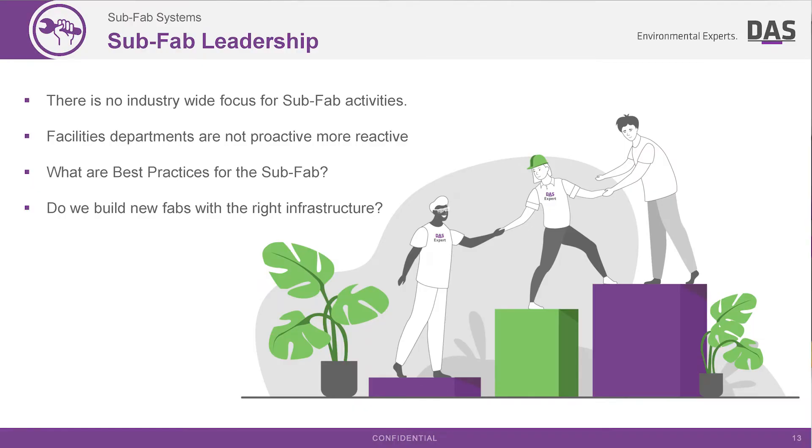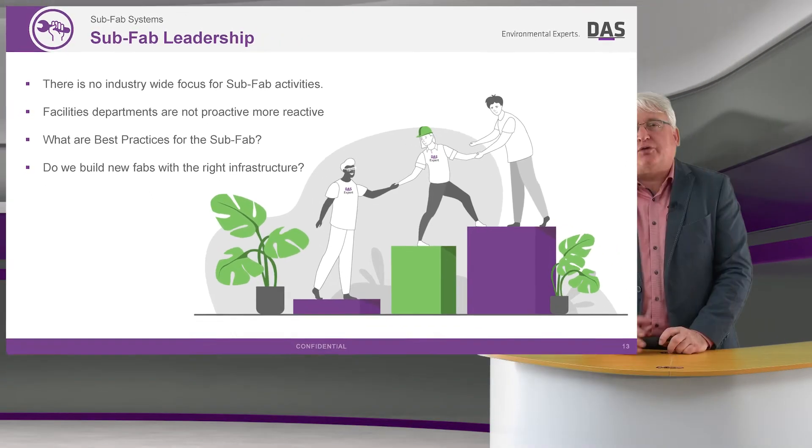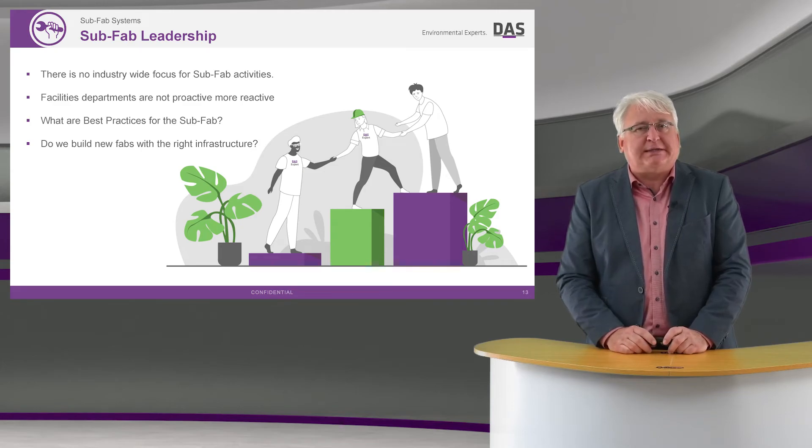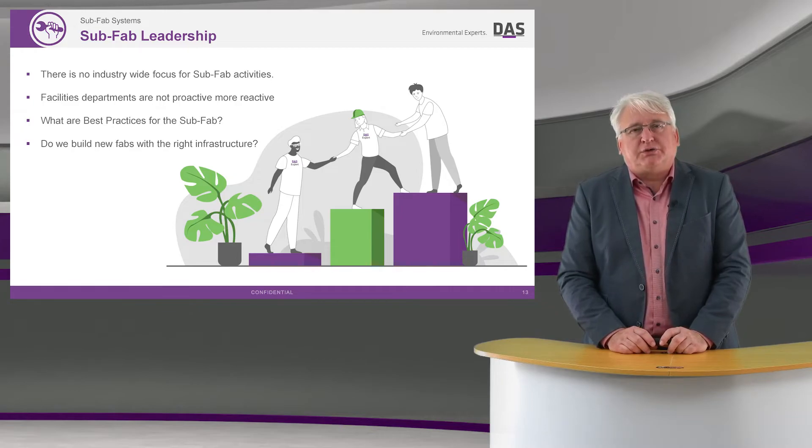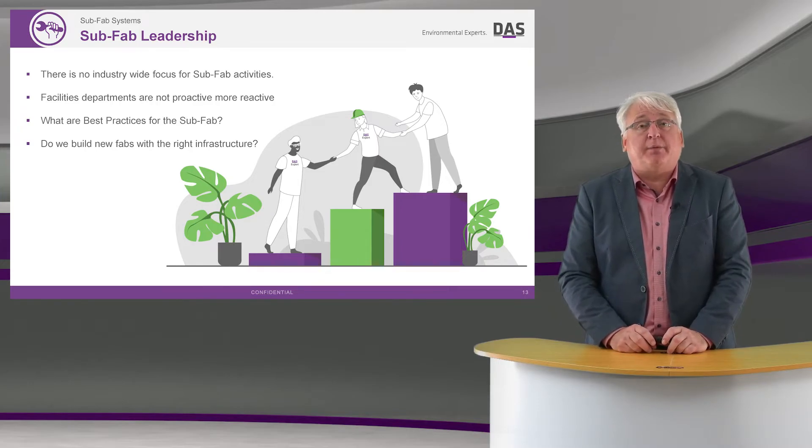One area I'd like to highlight is subfab leadership. It is my feeling that there's no real industry-wide focus on subfab activities and no real definition of what best practice is. With the SCC consortium that's been announced by SEMI, I hope that will change in the coming months and years.